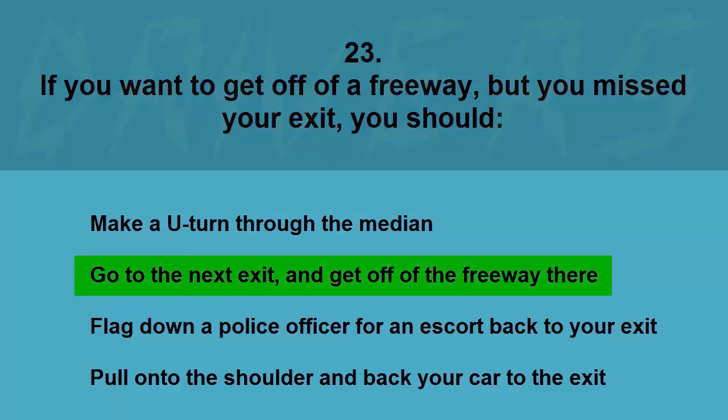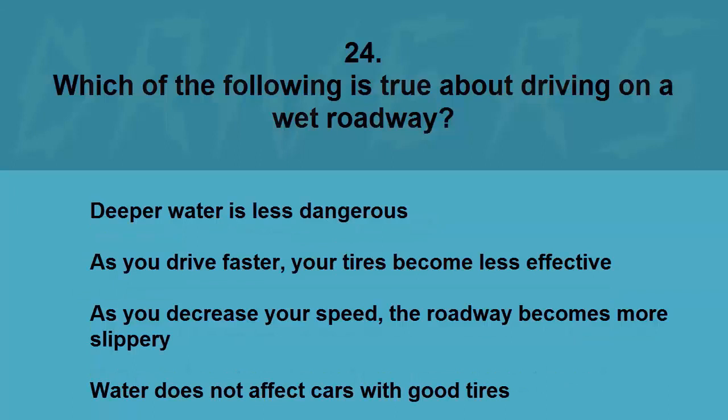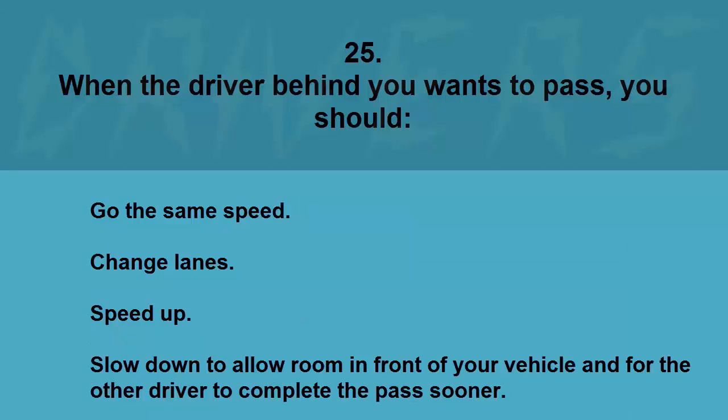Which of the following is true about driving on a wet roadway? Deeper water is less dangerous, as you drive faster your tires become less effective, as you decrease your speed the roadway becomes more slippery, or water does not affect cars with good tires. The correct answer is as you drive faster your tires become less effective.